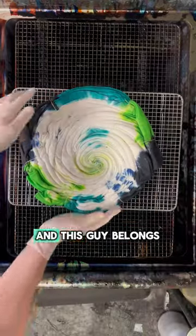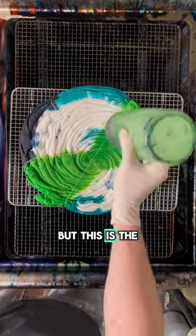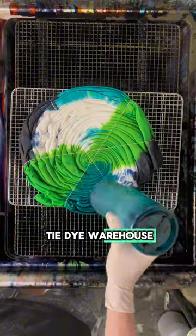It's being made onto a zipper hoodie, and this one belongs to a follower of mine named Megan — shout out to Megan and her family. This is part of a multi-item order, but this is the one that I filmed, and I'm so glad I could make you guys some tie-dye.